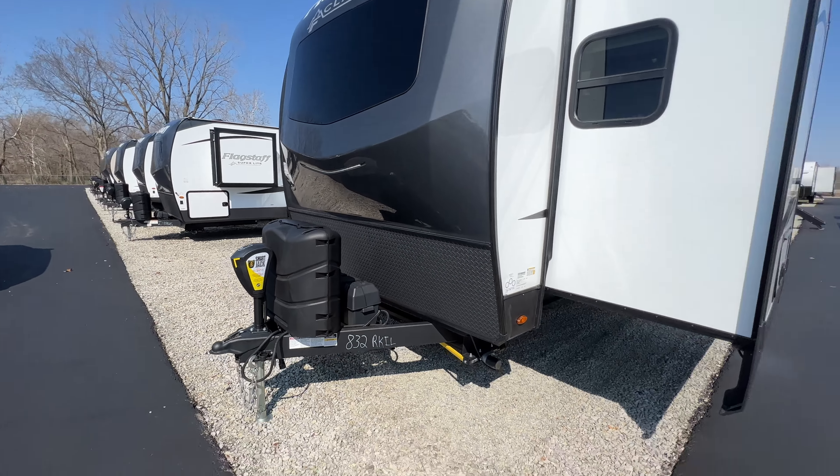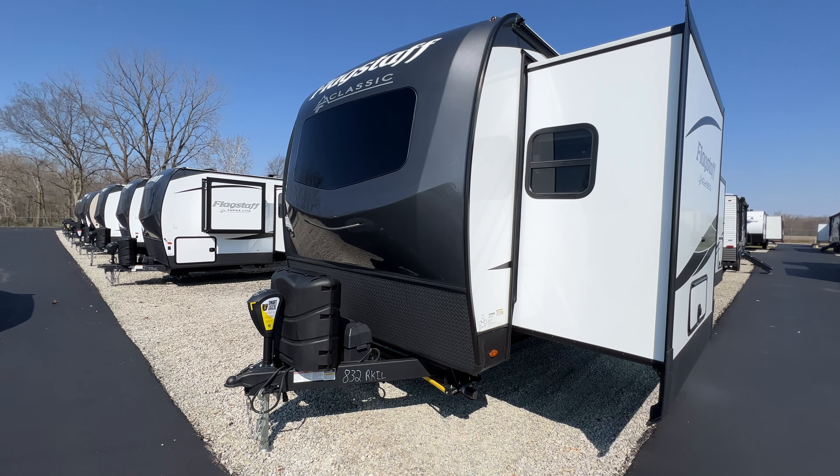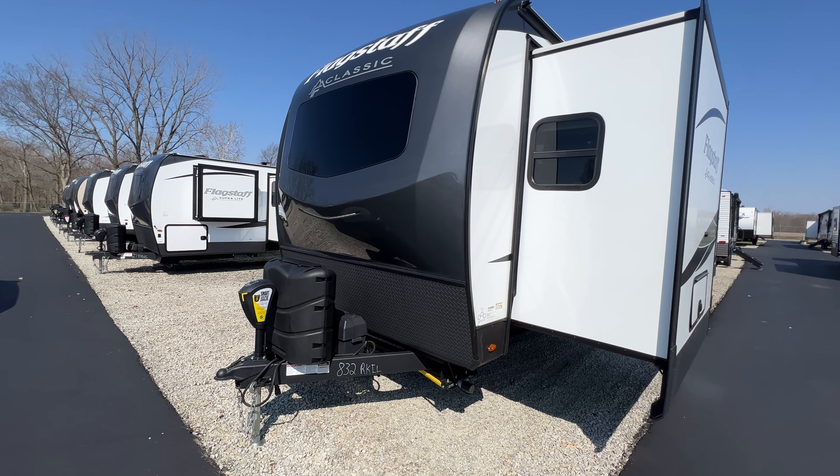So this is the Flagstaff Classic 8321KRL. Any extra questions about it, feel free to let us know. Thank you.